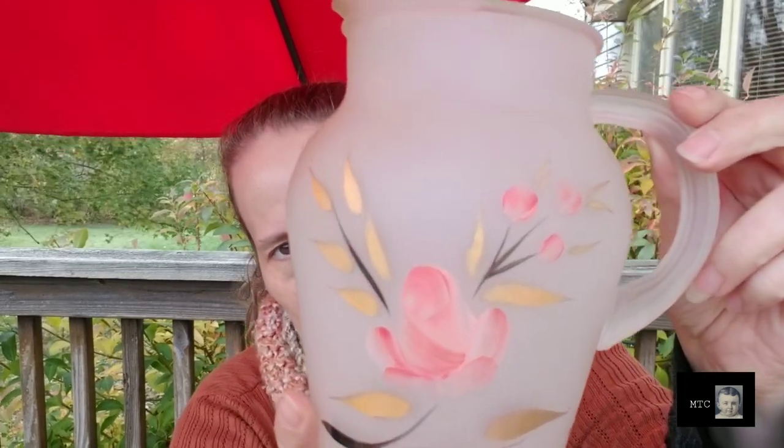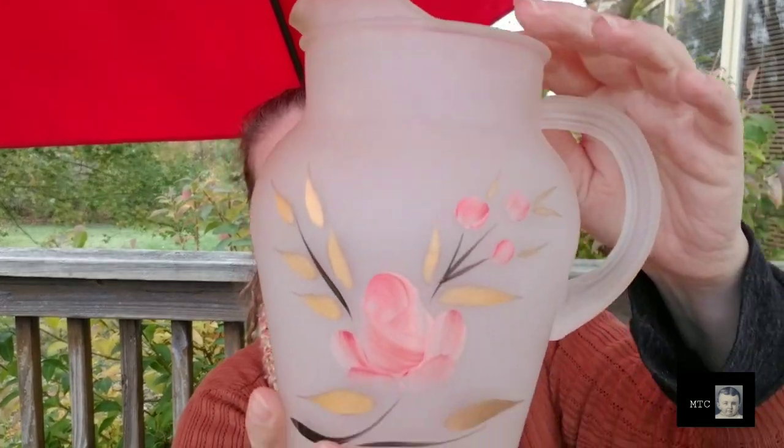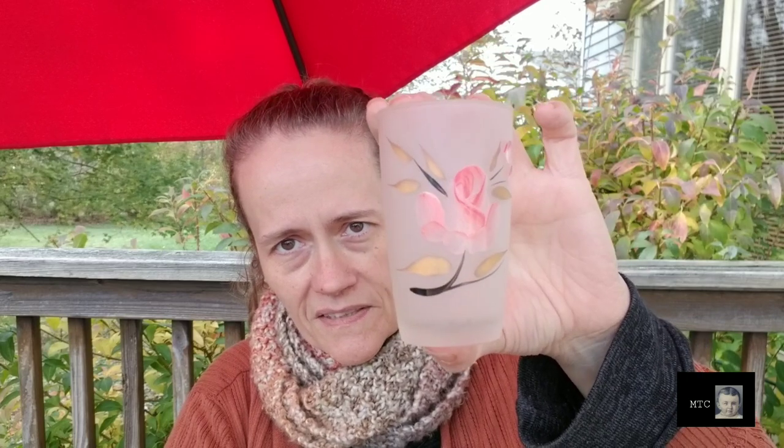I picked up this gorgeous satin glass pitcher in excellent condition — it's about as big as my head. It comes with four excellent-condition glasses as well, probably juice-size glasses. I don't know who makes it, but I think they're gorgeous.